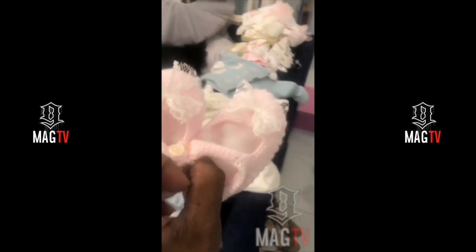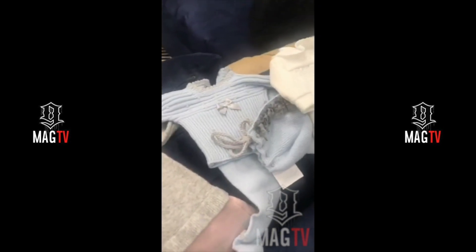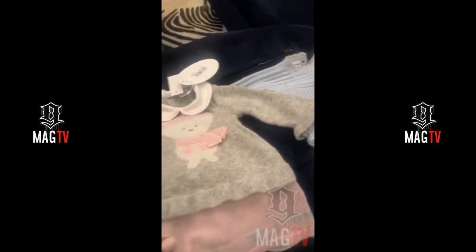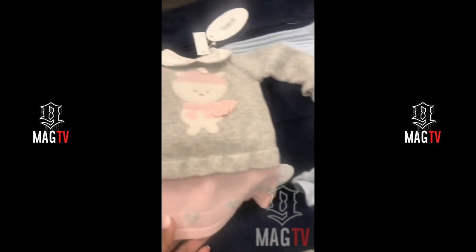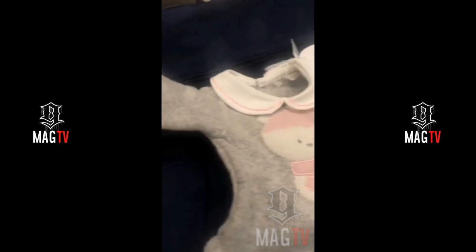Look at these little shoes, guys! Can you believe it? Now look at this little outfit. I know if I was a little girl I would want to wear this. Look at this — look at how cute with the little collar and the little hearts on the bottom. It is so cute and cozy, I love it.